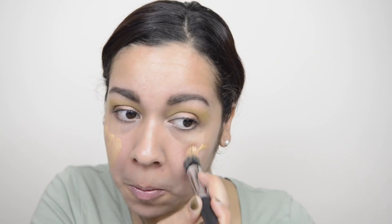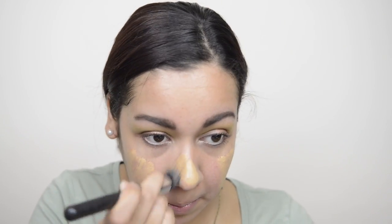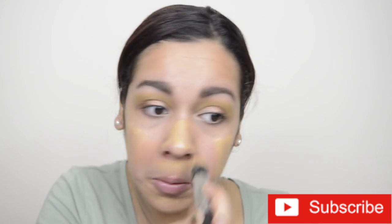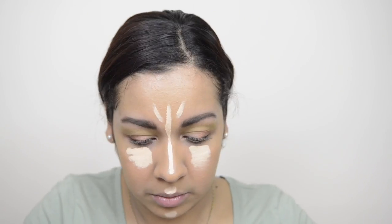Then taking some of this beautiful color called Tomboy, I'm applying this all over my lid and blending that all out. Then of course I went in with some foundation and applied that all over and blended that out as well, and here I'm using the Lancôme Teint Idole Wear.